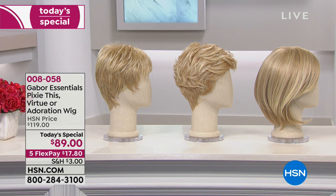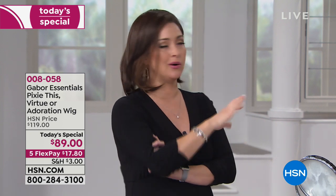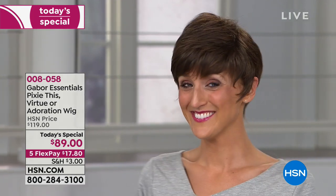There are your three looks: the Virtue is the shortest, most beautiful layered look; the Pixie This is the middle style and most limited across every color; the Adoration gives you a bit more length. Choose your style, choose your color — whether it's closest to your natural color or completely different. Try it for only $17.80. Even though it's a wig, you still have a 30-day money-back guarantee here at HSN — unlike wig stores where sales are often final.